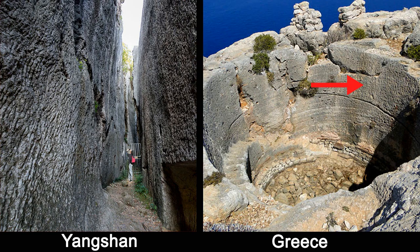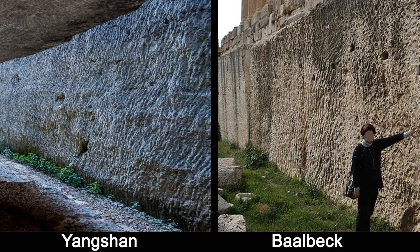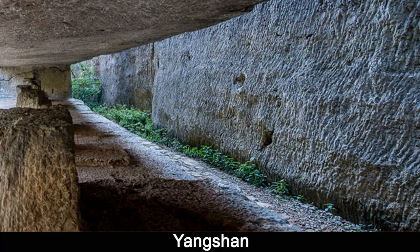Here is a Yangshan block next to an old castle in Greece built at least 2,000 years ago. Notice the same straight grooves and ranges. There are numerous other examples and these are just a sampling. If you are interested in seeing other examples, please leave me a message.